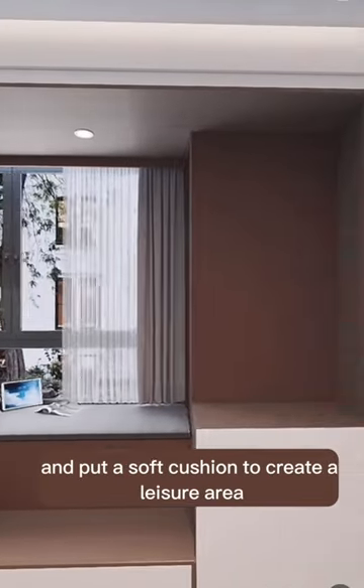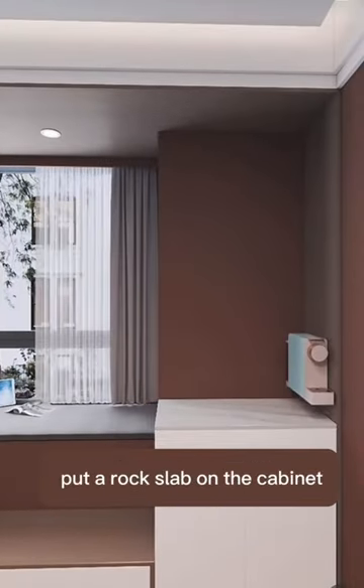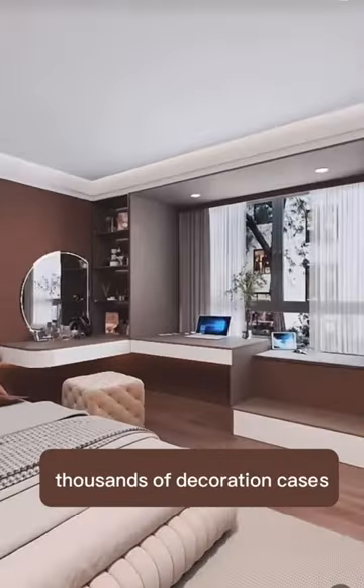Third, customize a low cabinet against the wall, make a small step under the bay window, and put a soft cushion to create a leisure area. Place a rock slab on the cabinet and turn it into a water bar in seconds.